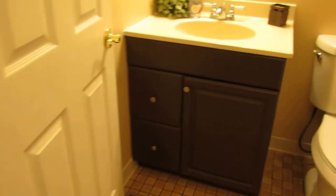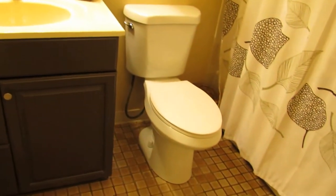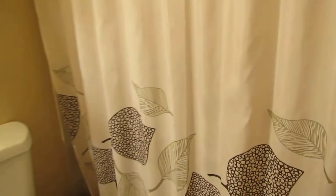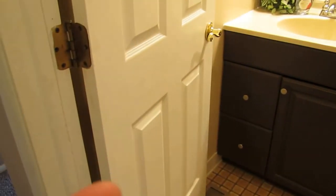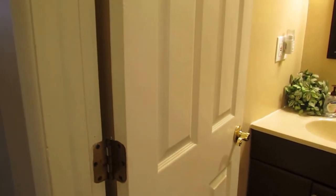Then our guest bathroom. This bathroom is very clean. There is ceramic tile on the walls, and it looks to be ceramic tile on the floors as well. Updated six-panel door here.